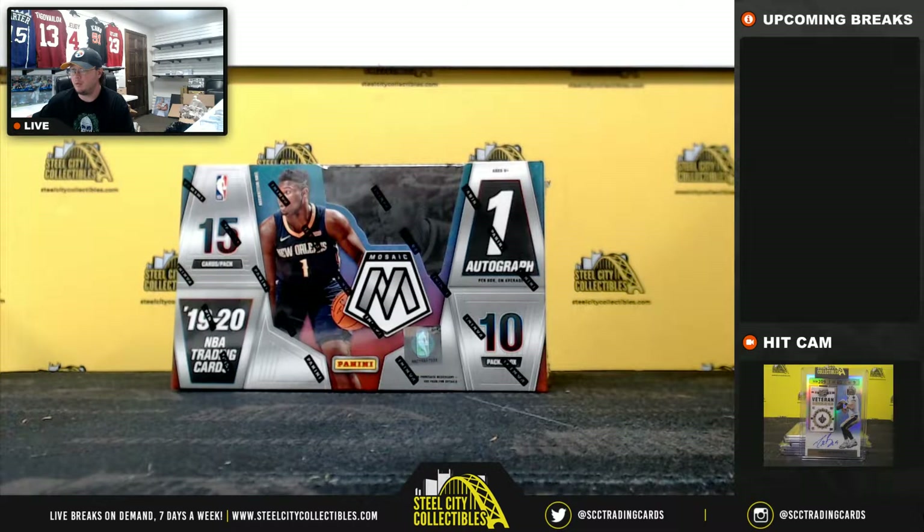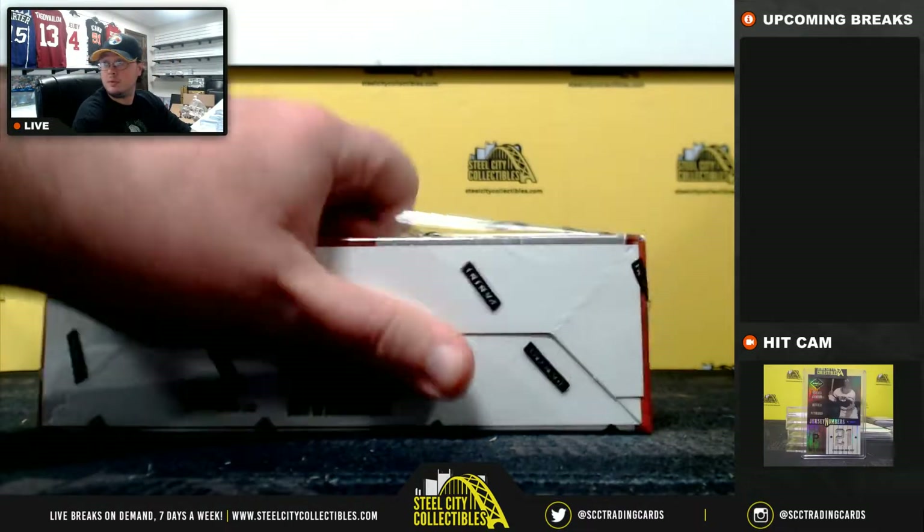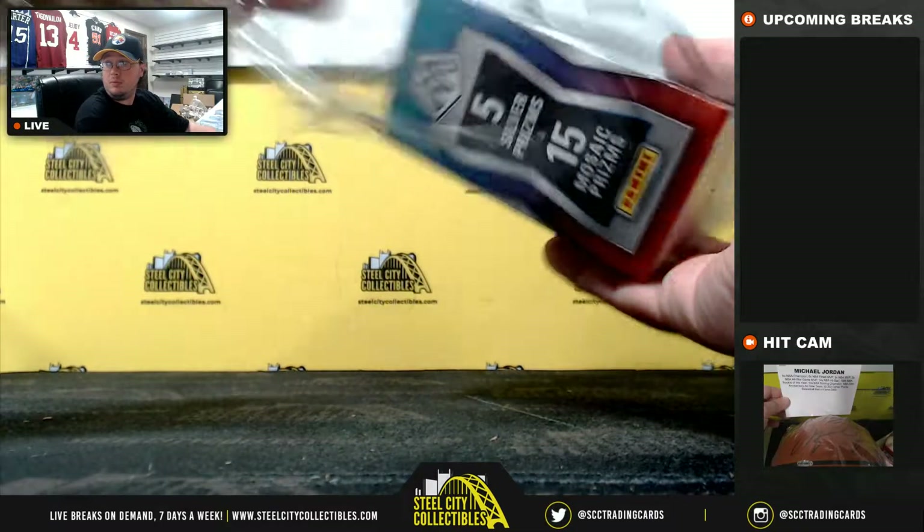All right, so we'll come back over here. Good luck, everybody.